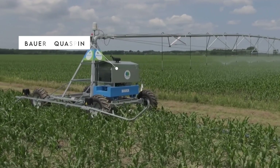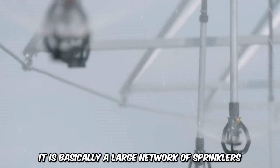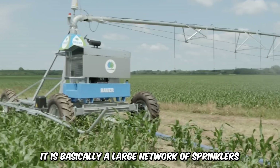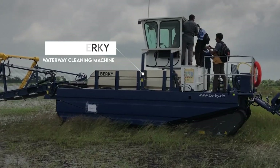Bauer Aquaspin is an irrigation machine designed to irrigate very large pieces of land. It is essentially a large network of sprinklers connected in a straight line with sprayers mounted on a post.